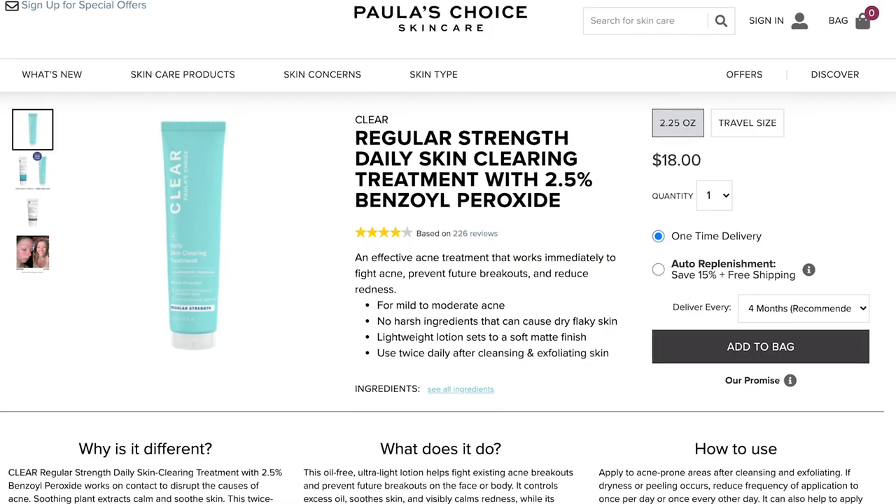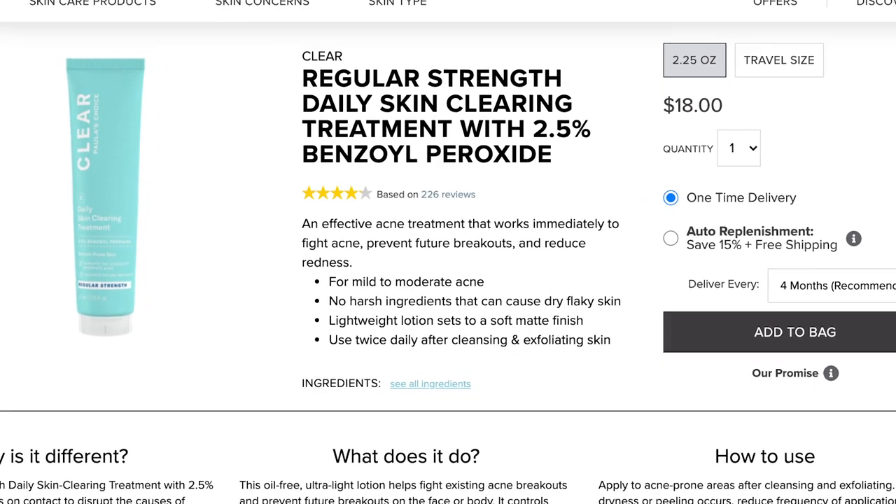The next item is the Regular Strength Daily Skin Clearing Treatment with 2.5% benzoyl peroxide. This product is going to run you $18 for 2.25 fluid ounces, which is probably one of the best values in the whole Paula's Choice collection. Benzoyl peroxide doesn't necessarily kill fungal acne, but it is really good for general acne — acne vulgaris, bacterial acne. If you plan to use this, just make sure you invest in a good moisturizing routine, because benzoyl peroxide dries my skin out like nobody's business. That's why I tend to use more salicylic acid-based products on this channel.